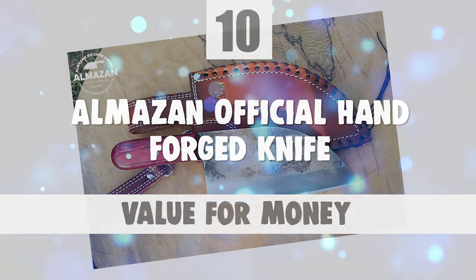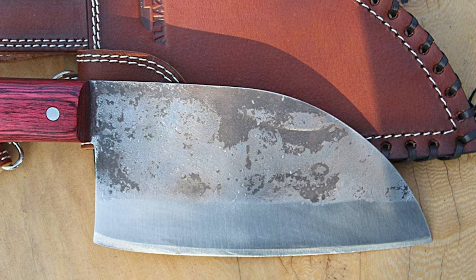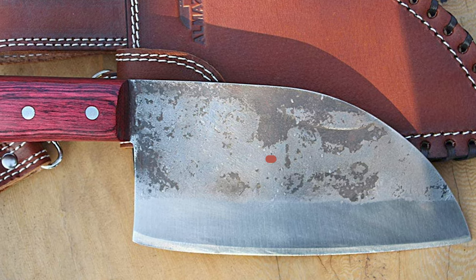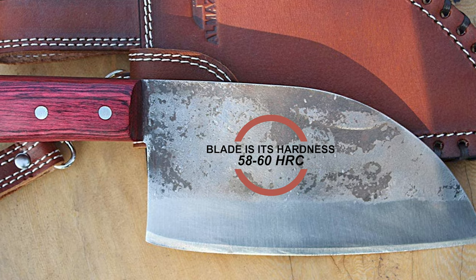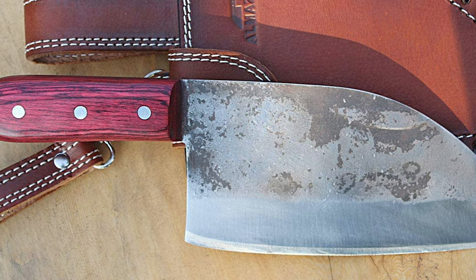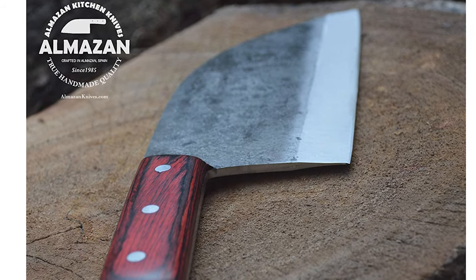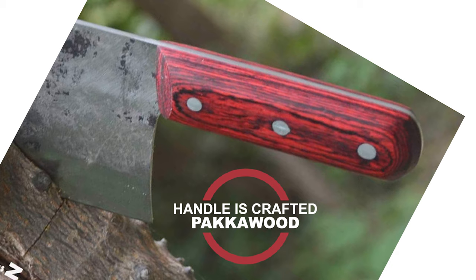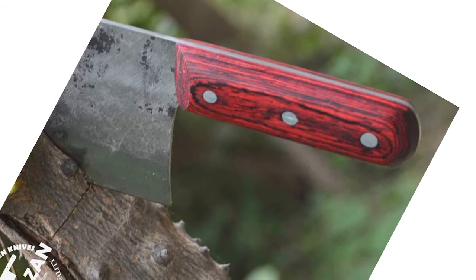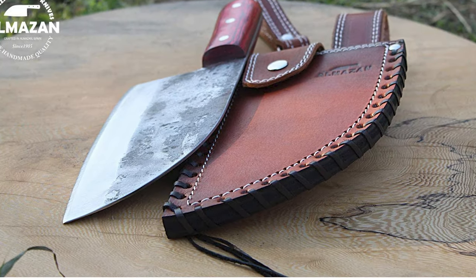Almazan Official Hand Forged Knife. This Almazan official hand forged knife comes with an 8-inch blade. The blade is hand forged from hardened high carbon steel. It has a hardness of 58 to 60 HRC. The blade has a razor sharp cutting edge that provides high performance. It is forged and ground by hand and heat treated using traditional master smithing techniques. The handle is crafted with Pakawood, a stabilized wood that is compressed under high pressure to create a very dense and durable material, while still exhibiting its natural beauty.